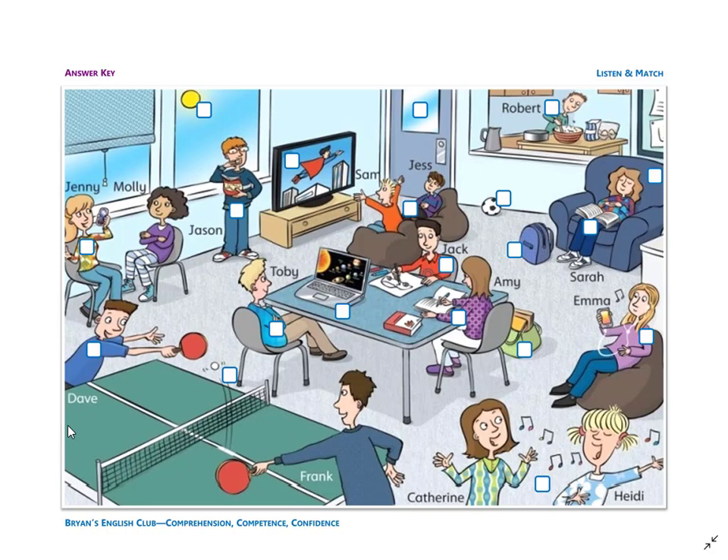Number six: he is Toby. Toby is a boy. Toby is sitting at the table. He is looking at his computer.